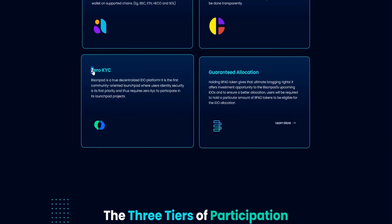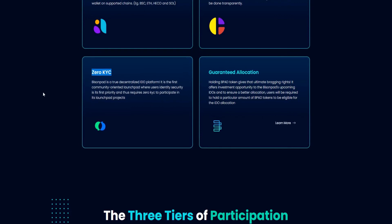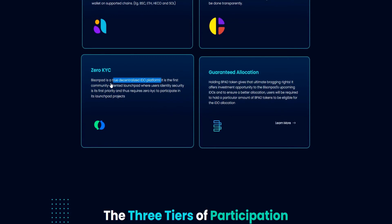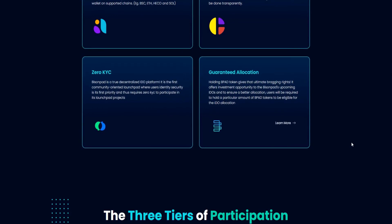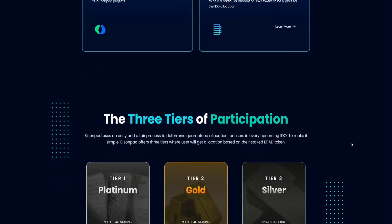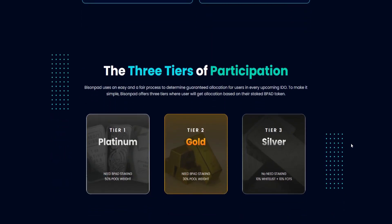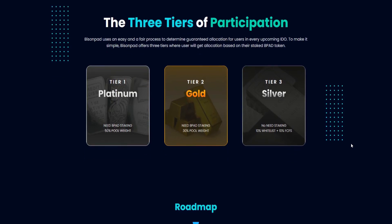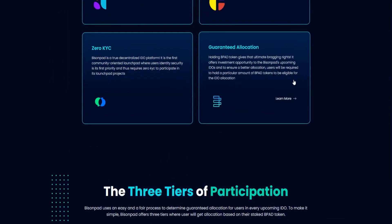The third feature is Zero KYC. BisonPet is a true decentralized initial exchange platform. It is the first community-oriented launchpad where users' identity security is its first priority, and thus requires Zero KYC to participate in its launchpad project.